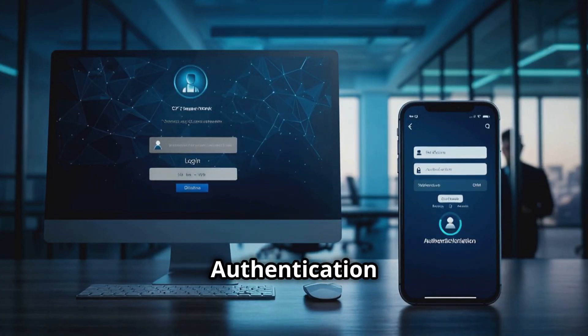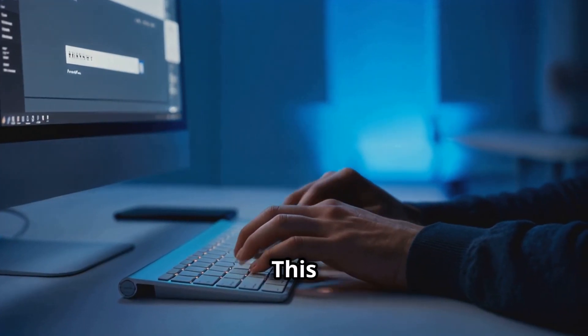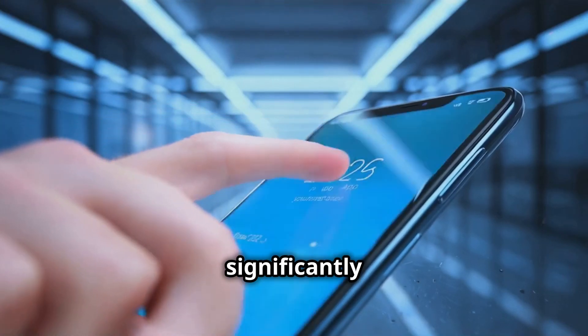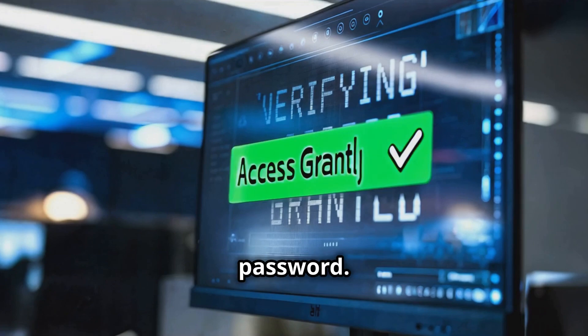Employ multi-factor authentication, MFA. Enable MFA on all your accounts. This adds an additional layer of security by requiring more than just your password to access your account, significantly reducing the risk of unauthorized access even if a phisher obtains your password.